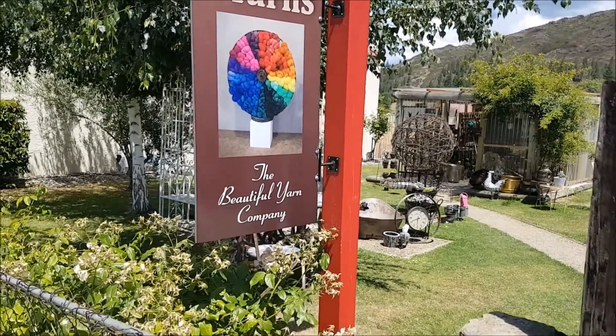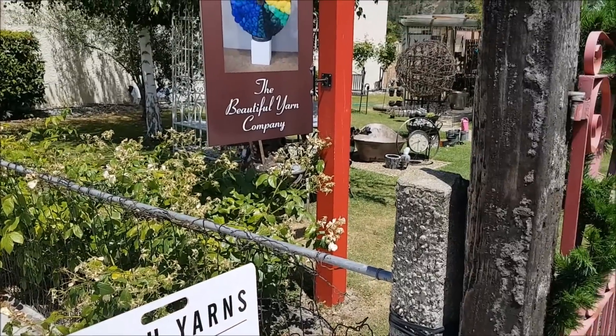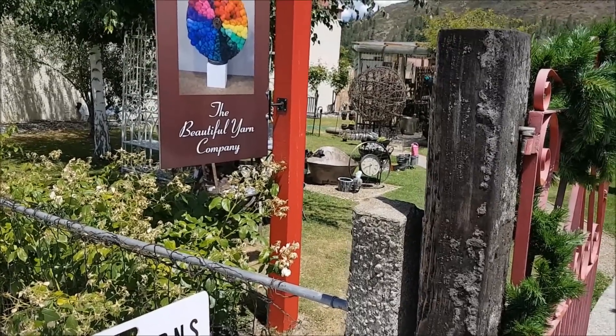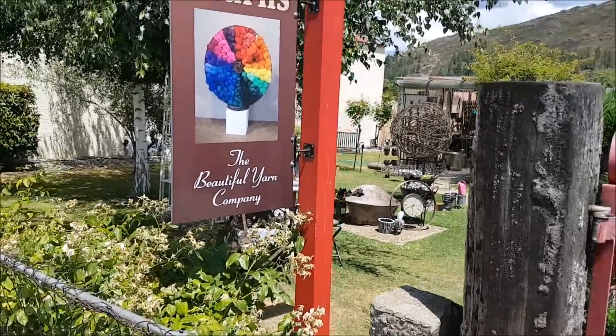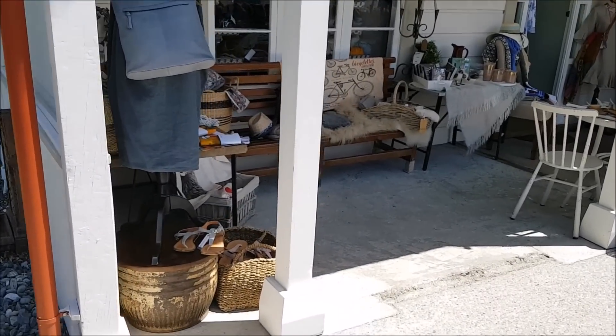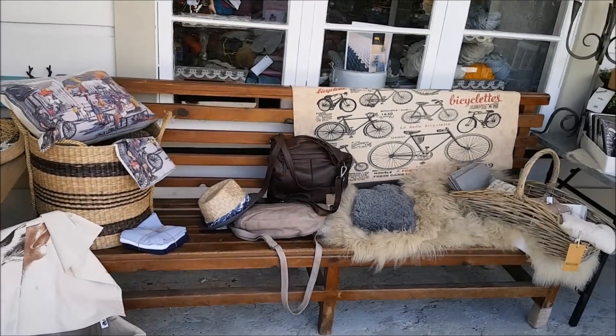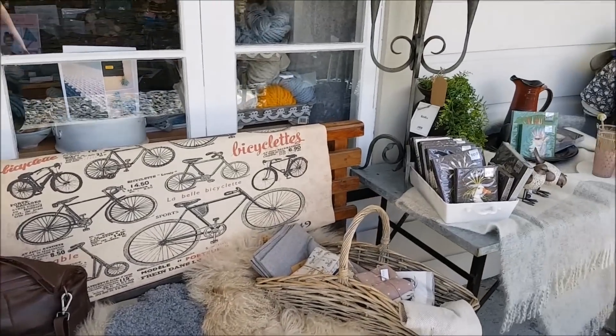Здесь пряжа ручного окрашивания офигительного качества. Тут и мериносы, и посумы, и шелк просто продают — даже 100% шелк для вязания. Это вход в этот магазинчик. Помимо пряжи здесь также продают всякие разные товары. И сумки есть, кстати, классного качества.